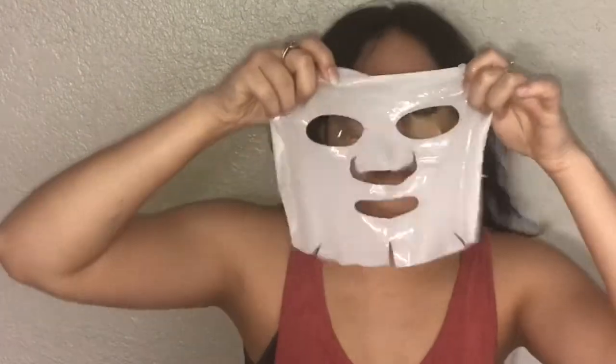Oh my god, wow — the serum is really on here! Oh snap, it's falling apart! It is so slimy. Oh, I don't like this texture. Lucky, don't lick it! Oh my god, this is so slimy. Okay, which side am I supposed to put up? This side is more slimier. I don't like this texture at all.